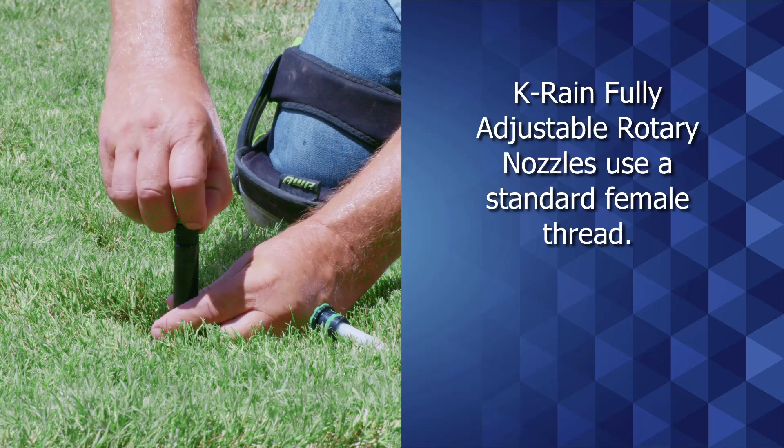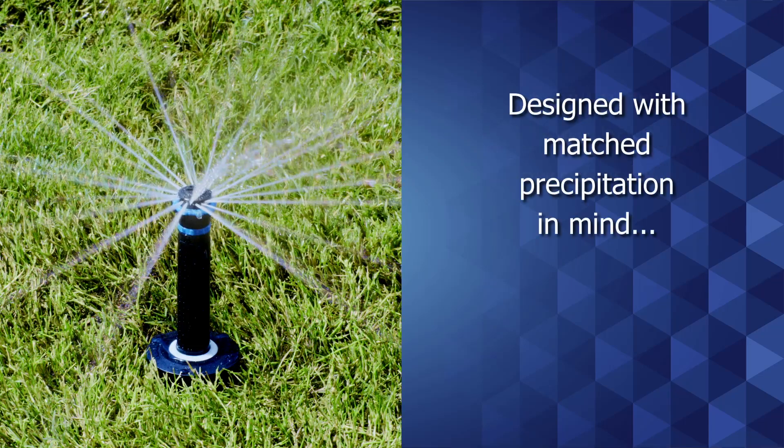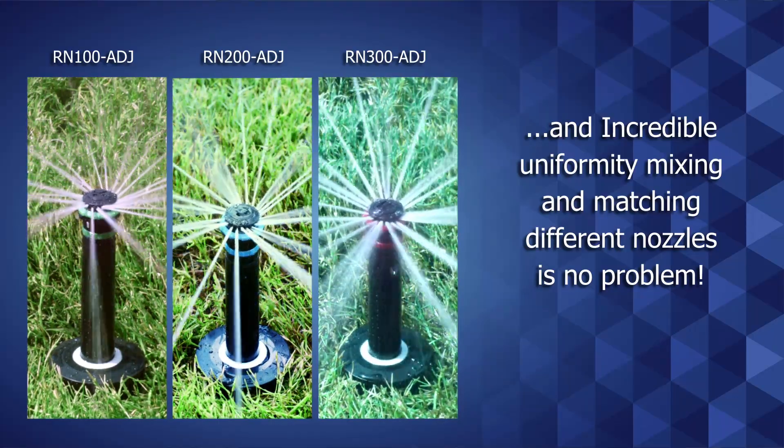KRain's fully adjustable rotary nozzles use a standard female thread and can replace any female threaded nozzle. They work with any brand of spray head designed with matched precipitation in mind. An incredible uniformity — mixing and matching different nozzles is no problem.